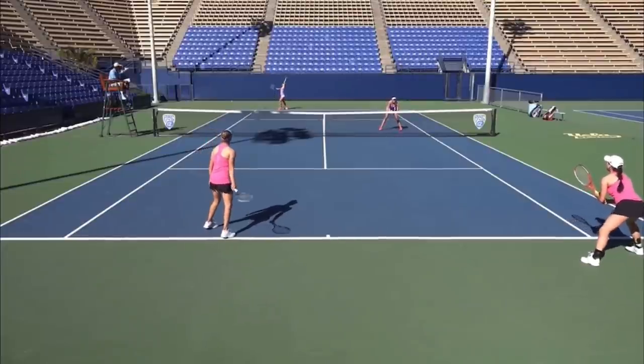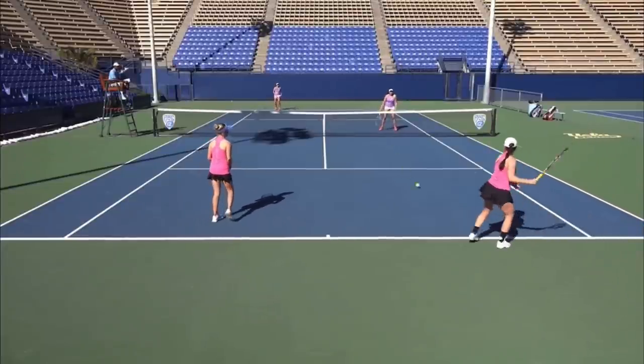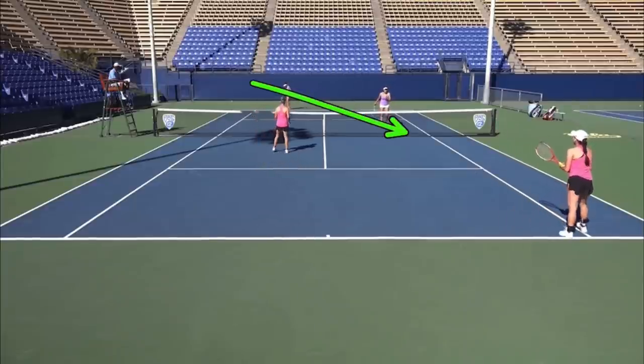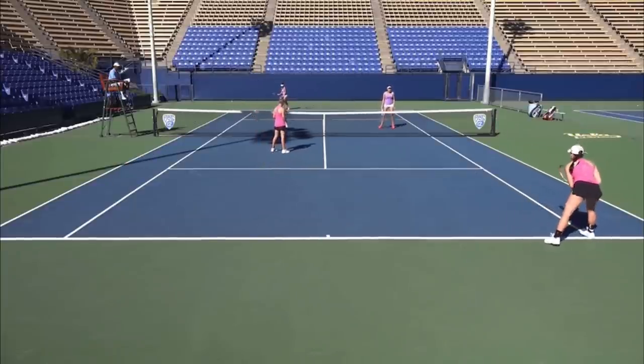Hello, it's Ryan from 2MinuteTennis.net, and in this video I'm going to help you predict when your opponent is going to hit cross-court or if they're going to try to burn you down the line in doubles.